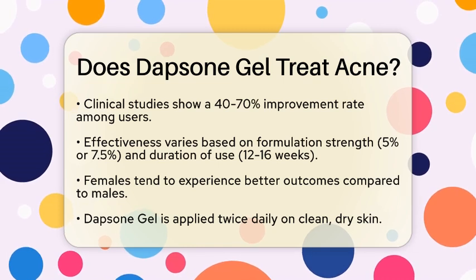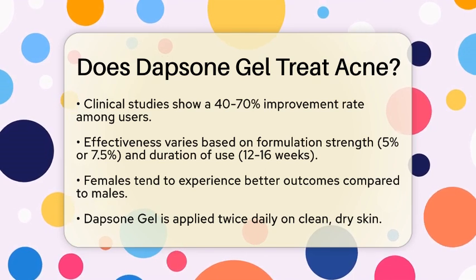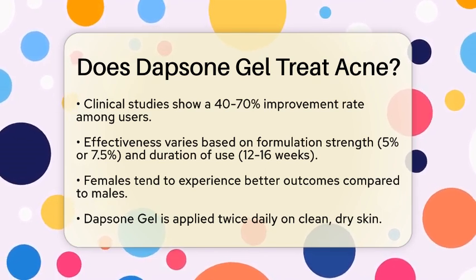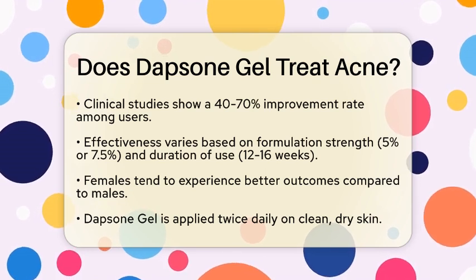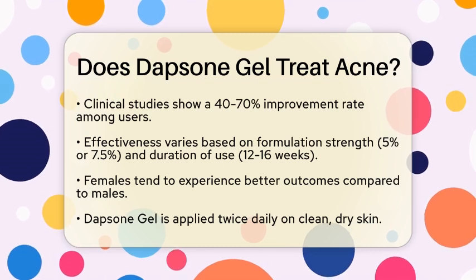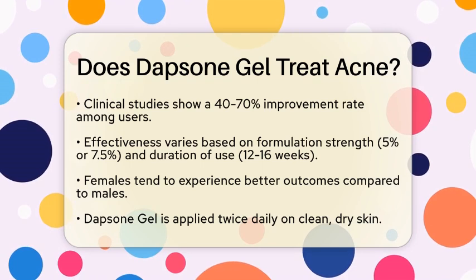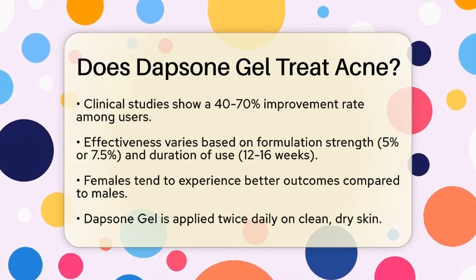The success rates for treatment can vary, with studies indicating that about 40 to 70 percent of users see improvement. The effectiveness can depend on the formulation strength, either 5 percent or 7.5 percent, and the duration of use, which typically lasts between 12 to 16 weeks. Interestingly, females often experience better outcomes than males, though the reasons for this difference are still being studied.